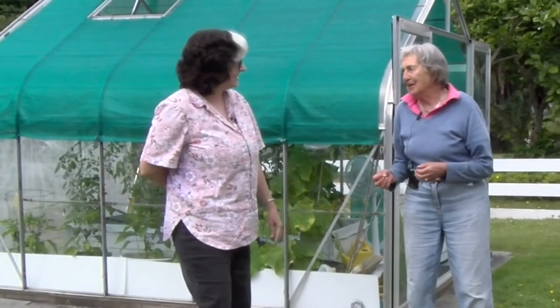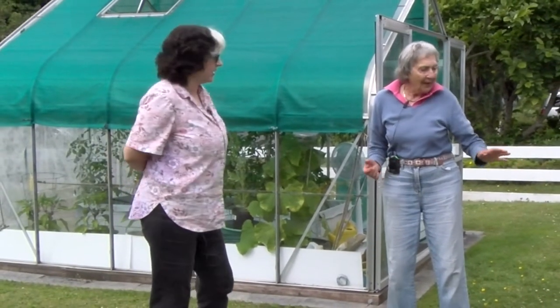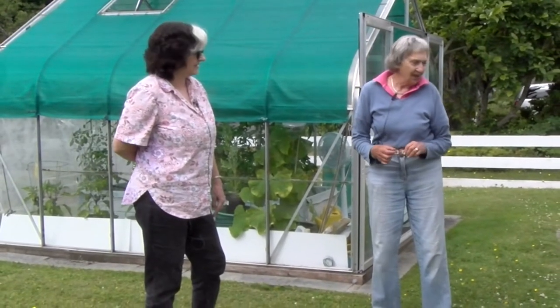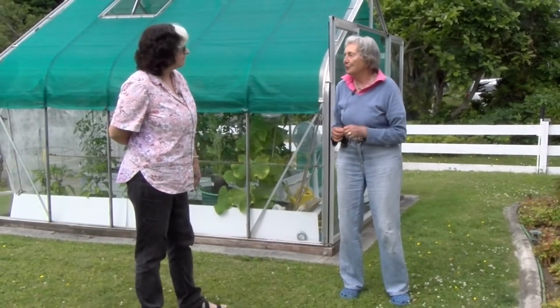The front yard is basically for the soul — flowers. The back is for the body. But except for the big greenhouse, I've got quite a bit of food in the front now too, because food is the most important part for me. I have to slow down with the ornamental stuff and just concentrate on food.